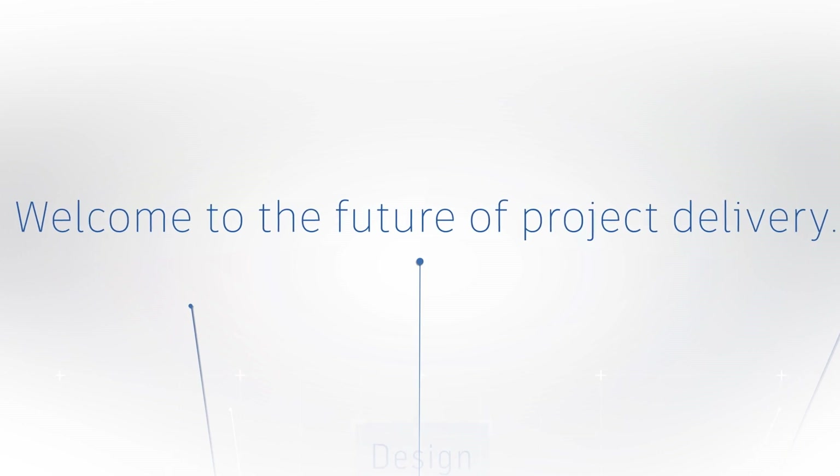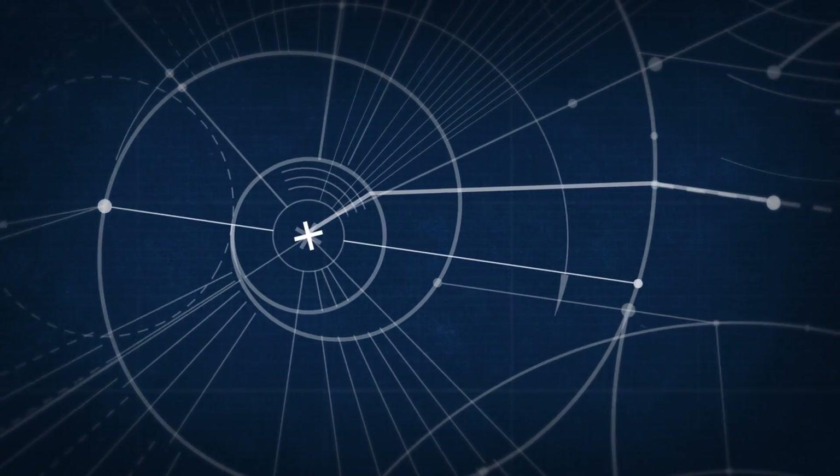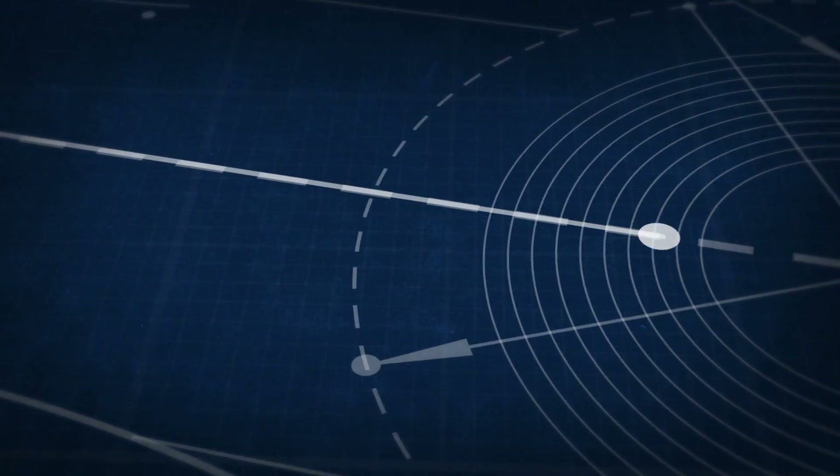Welcome to the future of project delivery. Autodesk is transforming the way we work by developing an entirely new system for the BIM project lifecycle, from design through construction.